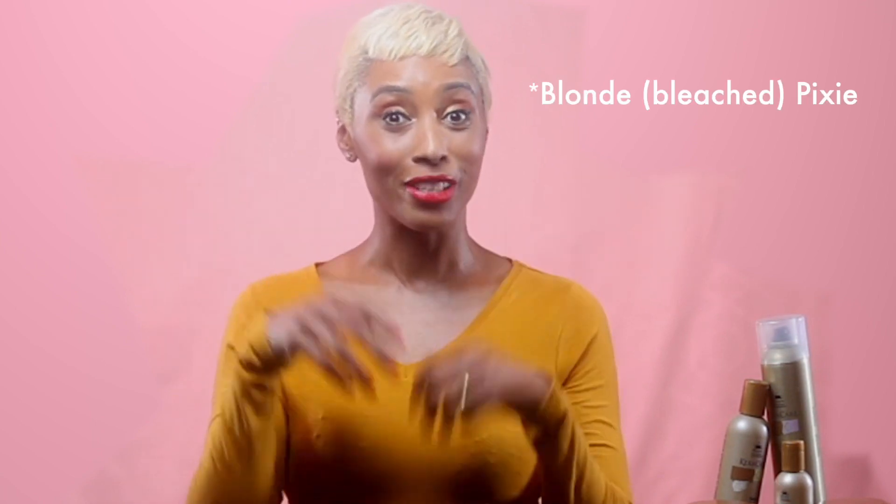Have you got a pixie look, or have you secretly wanted one and thought, I'm not sure what products to use or how to maintain this hair — even washing it at home? Well, if you stick around, I can show you how using these products.